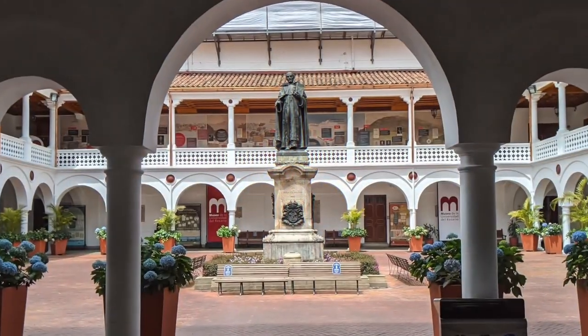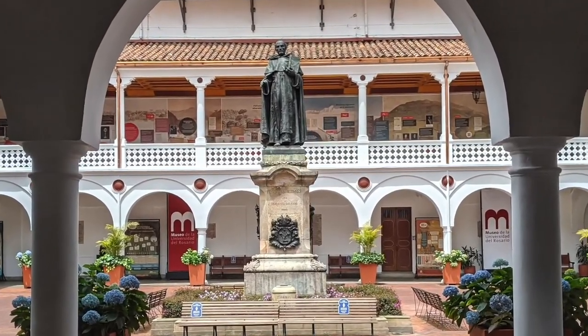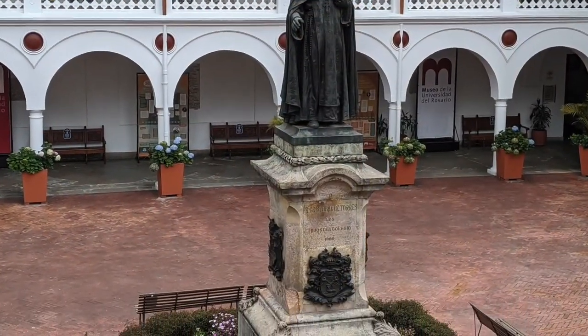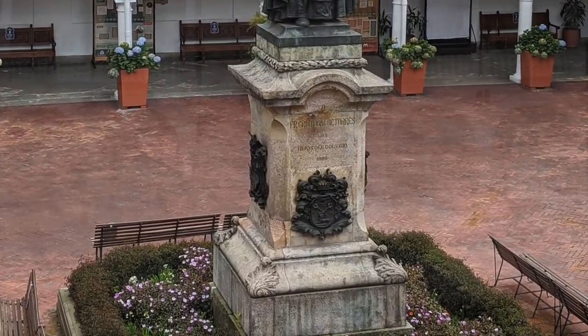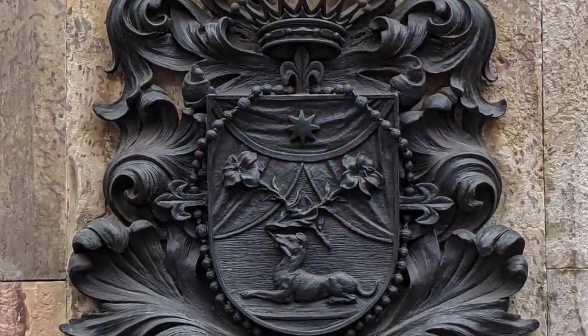Here in the middle of the cloister's courtyard is the statue of the founder of the university, Cristóbal de Torres, the pedestal surrounded by sculpted coats of arms. On the front is the coat of arms of the Dominicans, as he was part of this congregation.